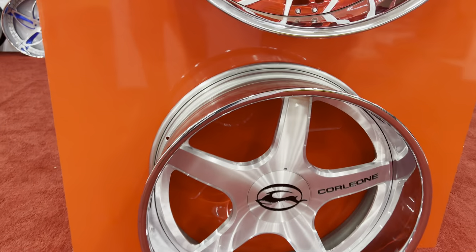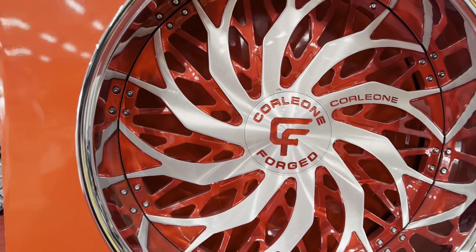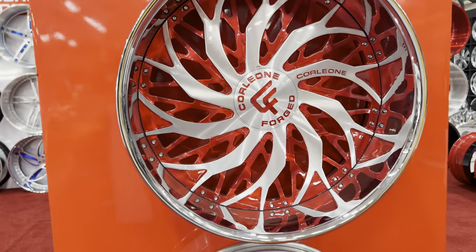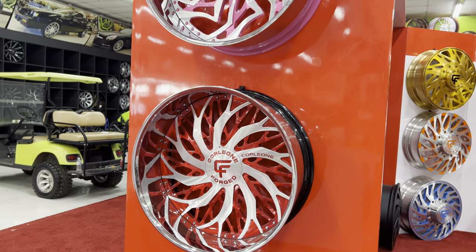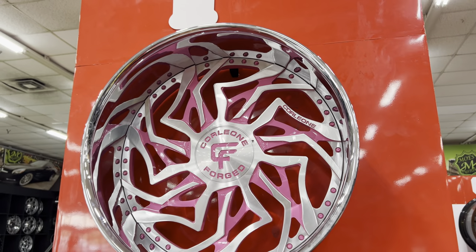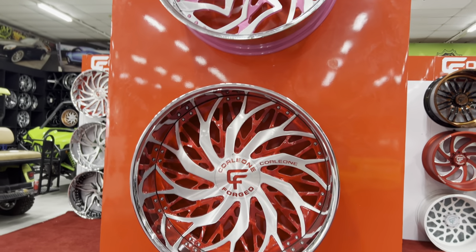Take a nice video. Look at these Impala replicas. Looks really nice.